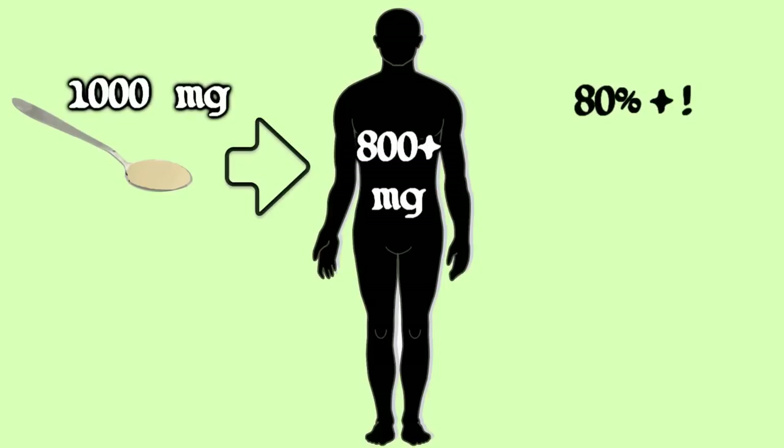And you can make it yourself in minutes for pennies. For those who can't stomach high doses of traditional vitamin C tablets or capsules, liposomal encapsulation is an efficient way of mega-dosing on vitamin C without ingesting large quantities of ascorbic acid.